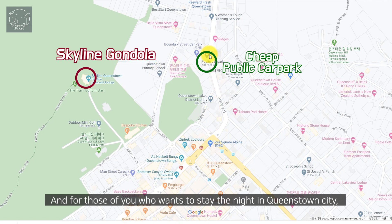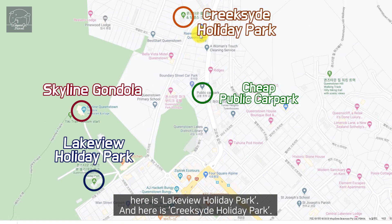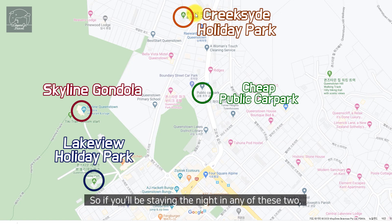For those of you who want to stay the night in Queenstown city, here is Lakeview Holiday Park and here is Creekside Holiday Park. If you'll be staying the night in either of these two, it will be best to check in, park at where you're staying, and walk your way to the city.